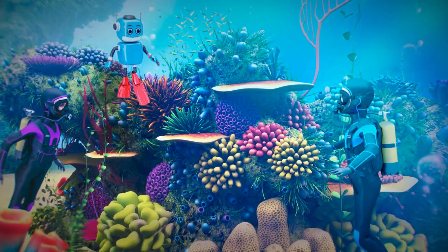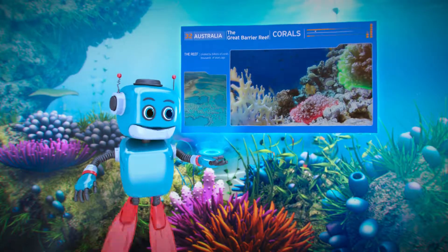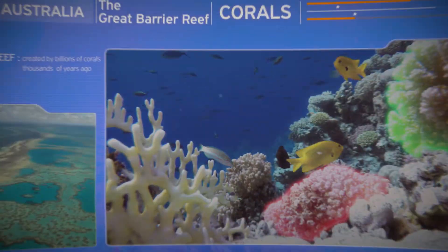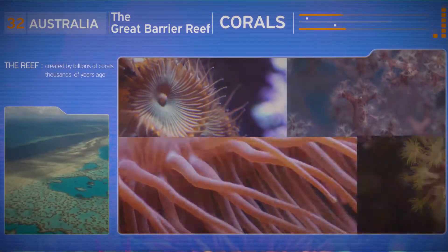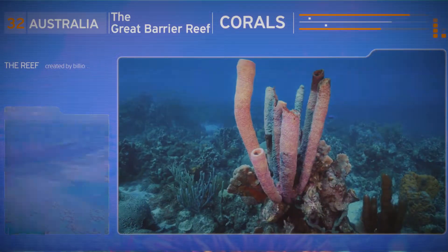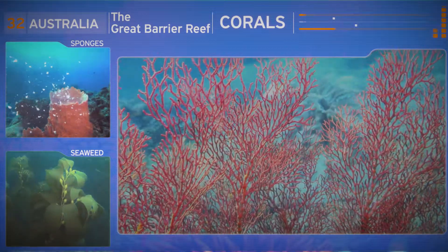What are these, tech? Well, they're small organisms which are called corals. The reef was created by billions of them thousands of years ago. In fact, there are hundreds of different species of corals, sponges and seaweed here.